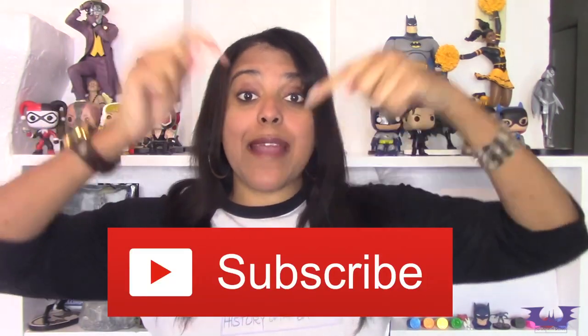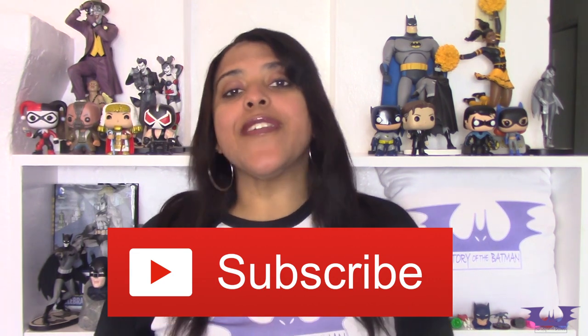So grab a snack, grab something to drink, settle in because you're in for a very long but very fun and fascinating ride. Before you do strap in, why don't you subscribe to this channel and become a part of this wonderful Gothamite community. Alright, let's begin.